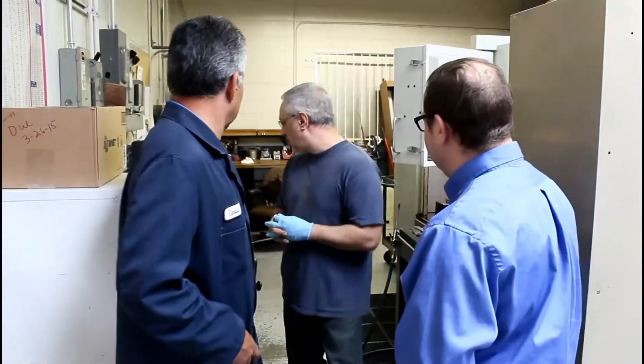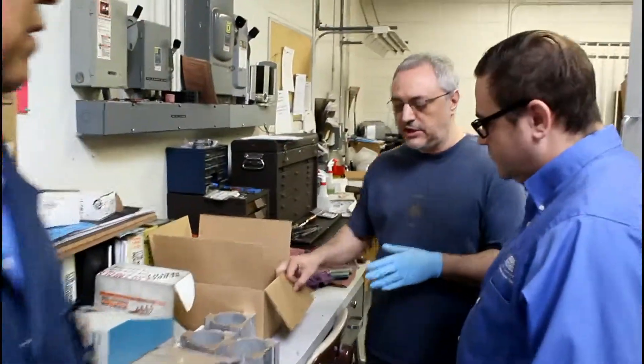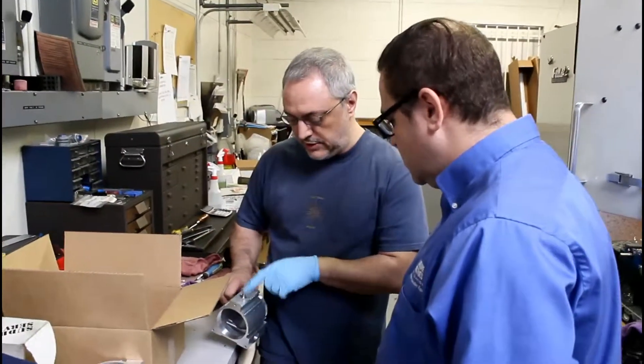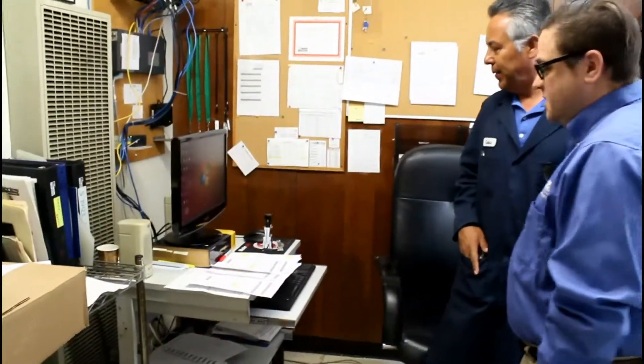So what are you working on right now? It's a small run of seven parts for a customer — it's got a small modification, just a different size pipe thread than normal. Every machine that we have is connected to our computer system and everything is programmed from here using Mastercam. We send all the programs to every machine, which gives a bird's eye view of what's happening in the shop.